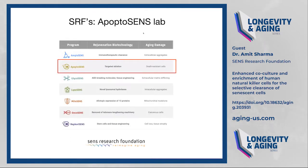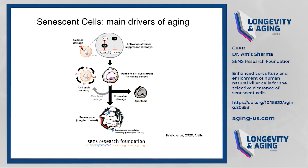My lab is at SENS Research Foundation, where we consider aging interventions. There are seven major forms of damage that occur, and those could be repaired to possibly extend lifespan and improve healthspan. My lab focuses on targeted ablation of death-resistant cells that we call senescent cells. What are senescent cells? Cells undergoing any kind of damage, internal or external, can lead to a cell cycle arrest.